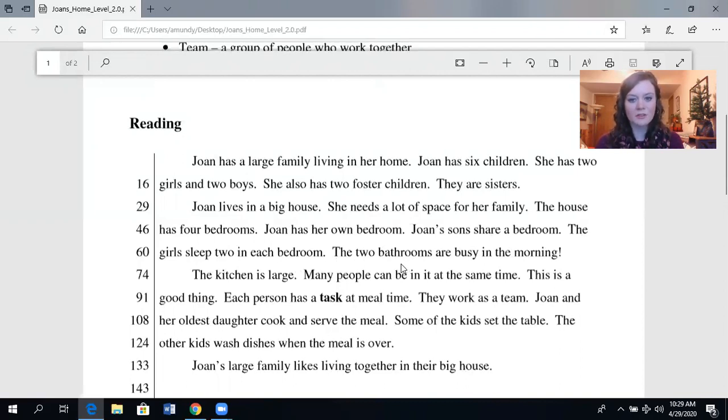Joan's sons share a bedroom. The girls sleep two in each room. The two bathrooms are busy in the morning. The kitchen is large — many people can be in it at the same time. This is a good thing. Each person has a task at mealtime. They work as a team. Joan and her oldest daughter cook and serve the meal. Some of the kids set the table. The other kids wash dishes when the meal is over. Joan's large family likes living together in their big house.